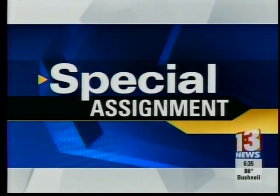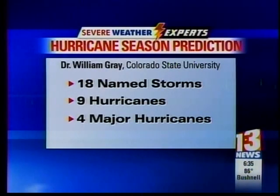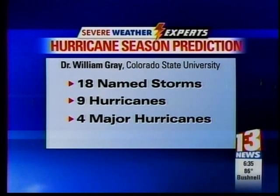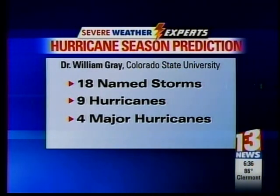Wednesday, hurricane expert Dr. William Gray announced his forecast of an above-average hurricane season. He's predicting 18 named storms, nine of them hurricanes, four of them will be major. The government will release its forecast next month.